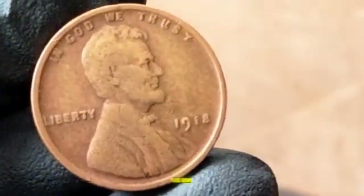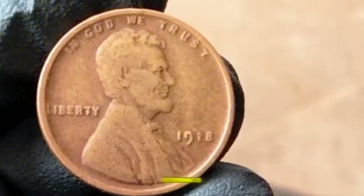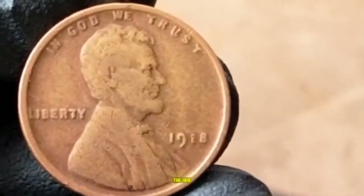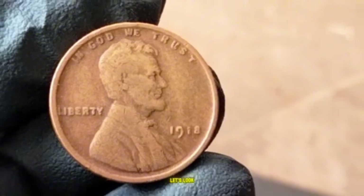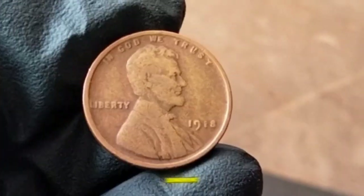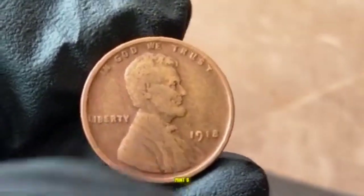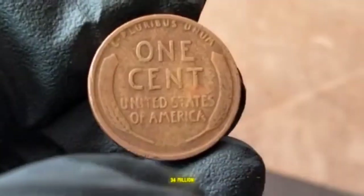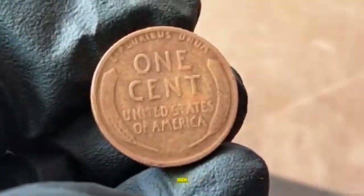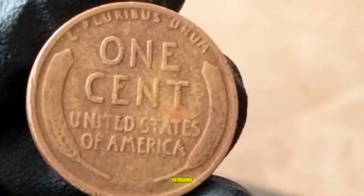Each mint variety has its own unique value range, and coin condition plays a significant role. The mintage numbers: Philadelphia — 288 million; Denver — 47 million; San Francisco — 34 million. While these numbers seem high, finding well-preserved coins — especially Denver and San Francisco versions — can be a challenge. Circulated coins are common, but high-grade examples are where the real value lies.